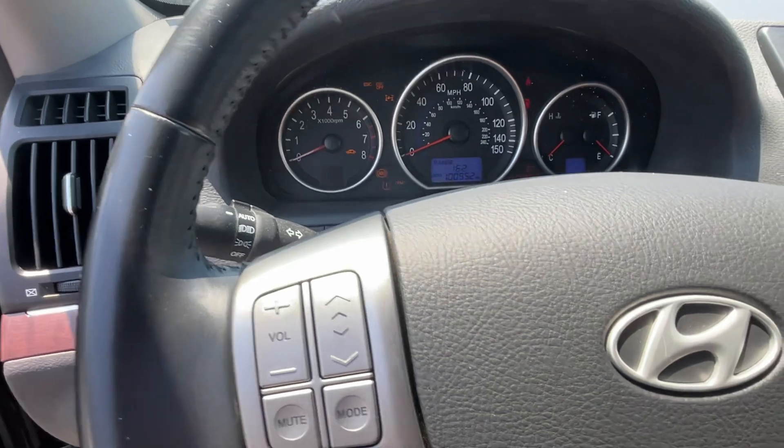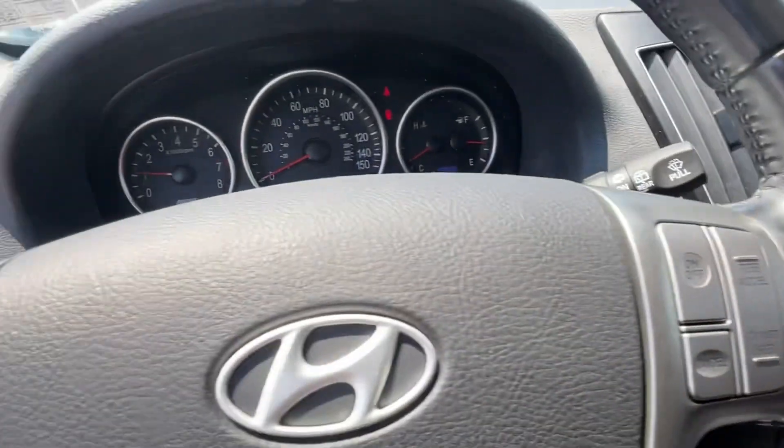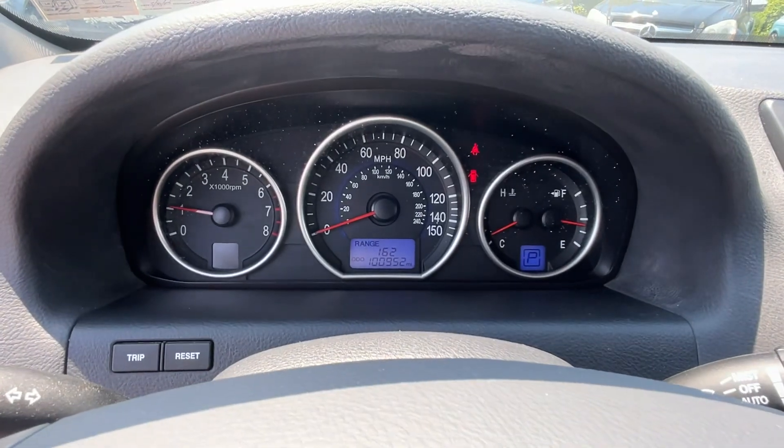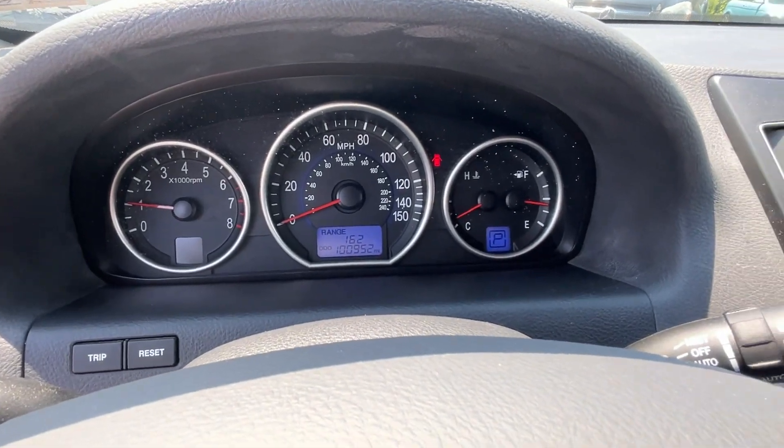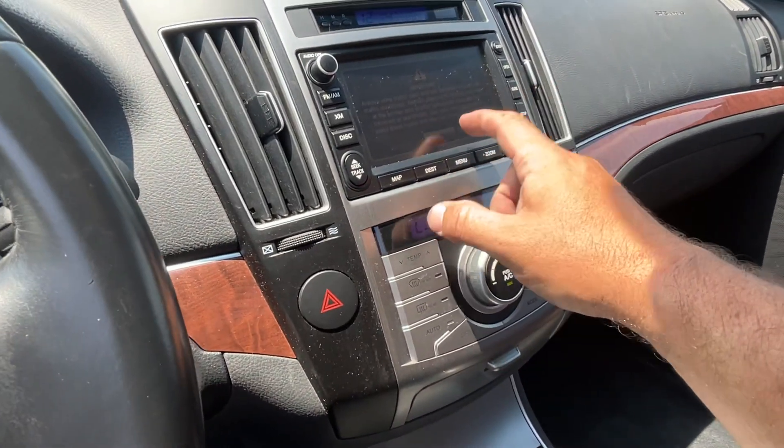It has a keyless go — you don't use the key, you just turn that. Keyless entry. Just turned a hundred thousand miles. Cold air is on.